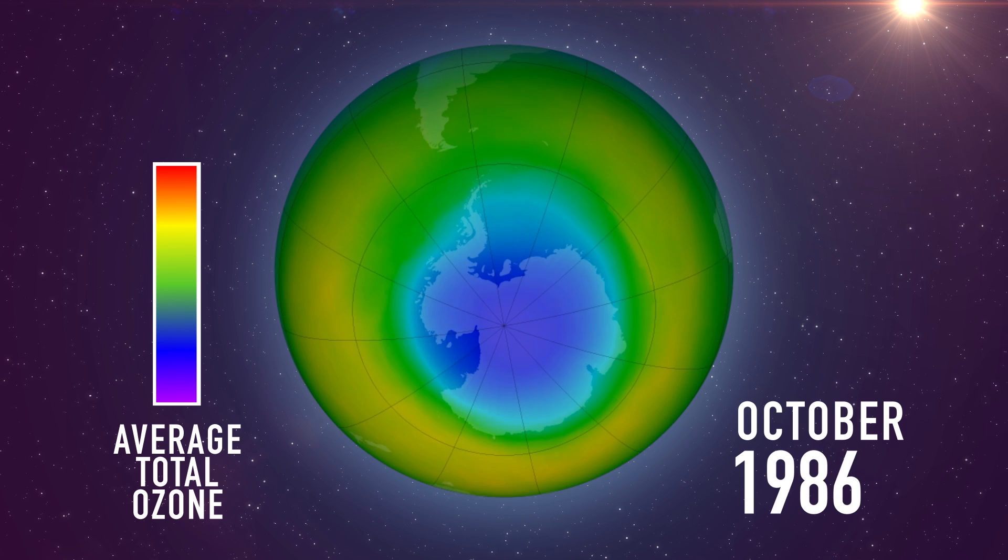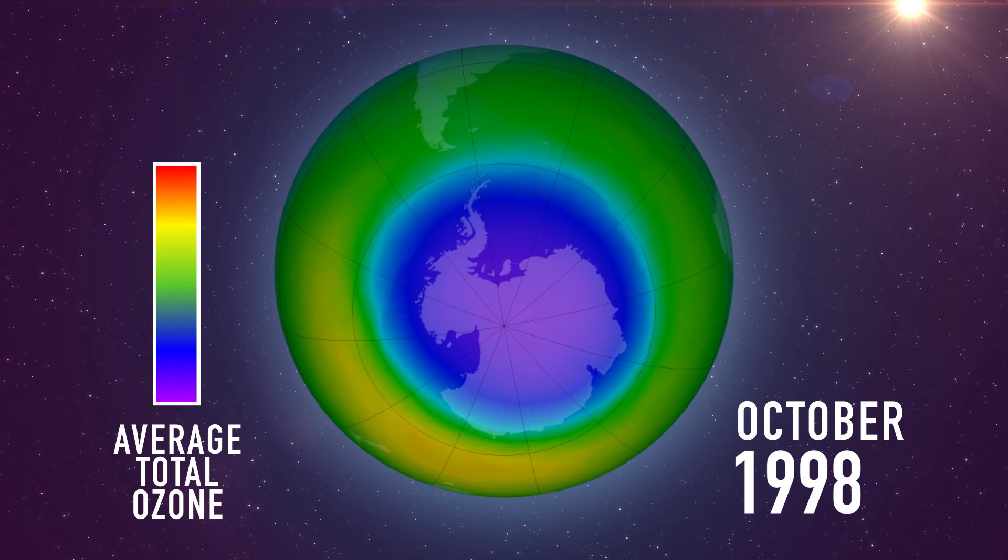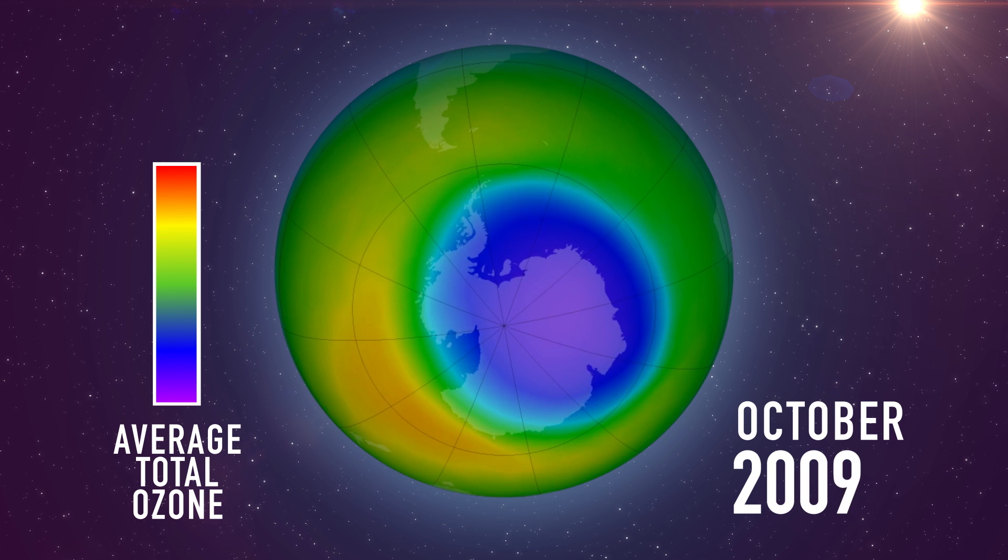That's why Antarctic ozone destruction peaks in October, when winter cold gives way to springtime light.